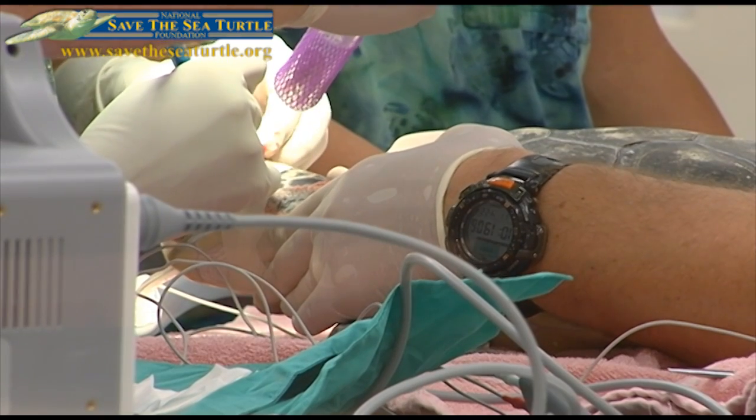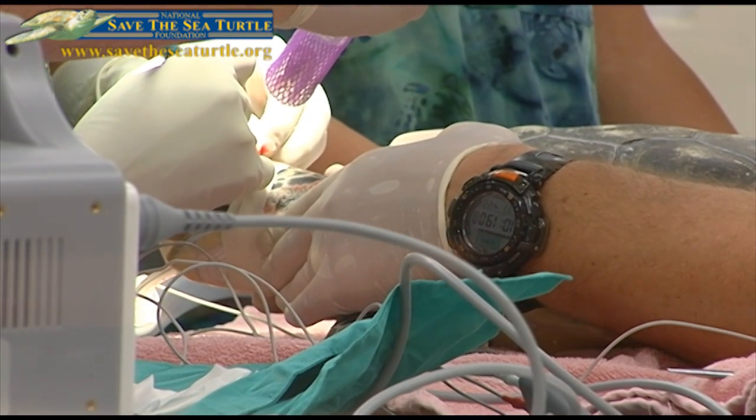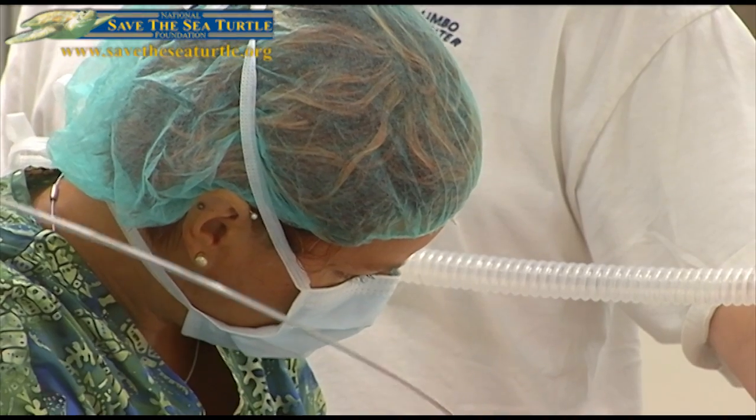But if you go to the ocean, it's less than 4 percent. Gumbo Limbo Nature Center is one of only four sea turtle rehab facilities in Florida that treats turtles with fibropapilloma.